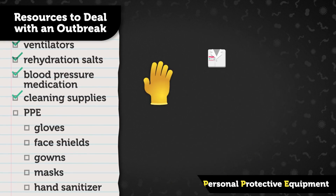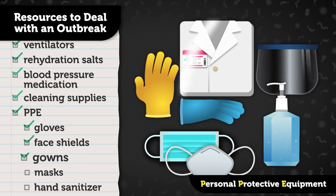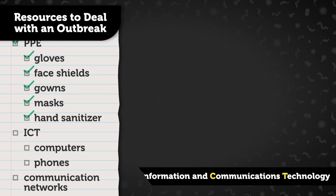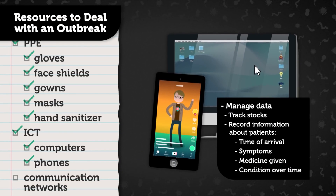Cleaning supplies like disinfectants can help keep the hospital's environment free of pathogens. It's also where personal protective equipment, or PPE, comes in. PPE is the equipment used by healthcare workers to minimize the risk of being infected by pathogens. It consists of things you wear like gloves, face shields, gowns, and masks, and also supplies like hand sanitizer. By supplying staff with enough PPE, hospitals can limit the spread of disease to others and keep their staff healthy. Finally, there's information and communications technology, or ICT, like computers and phones. ICT can help manage data during an outbreak, tracking the stocks of other supplies.